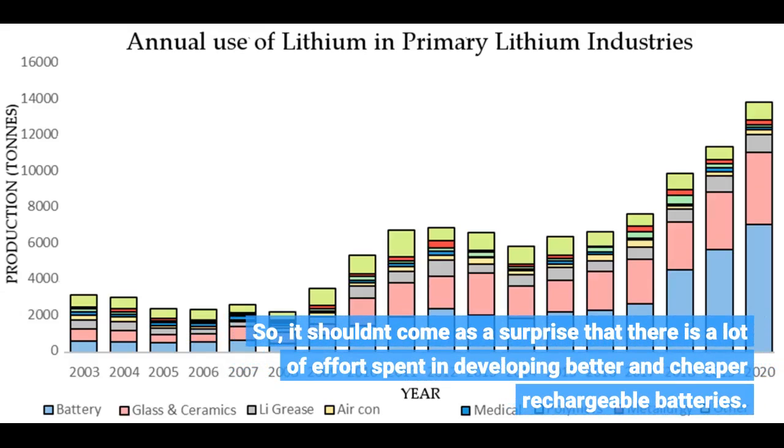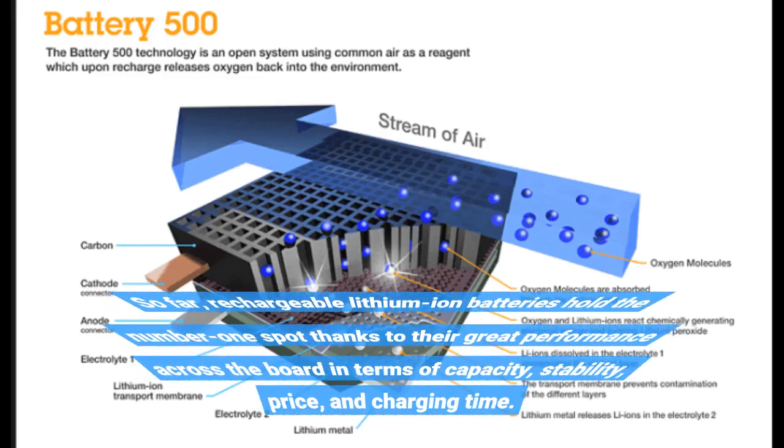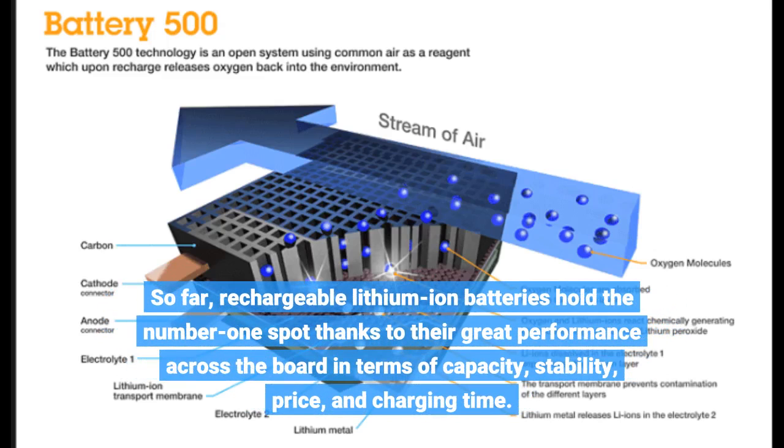It shouldn't come as a surprise that there is a lot of effort spent in developing better and cheaper rechargeable batteries. So far, rechargeable lithium-ion batteries hold the number one spot thanks to their great performance across the board in terms of capacity, stability, price, and charging time.